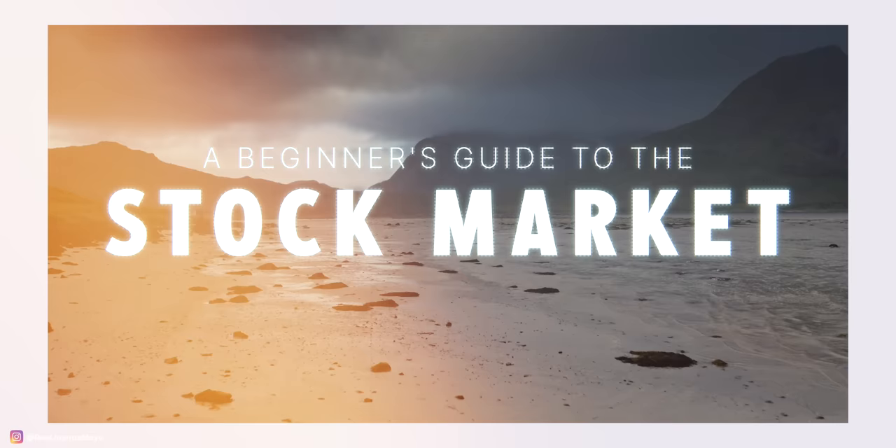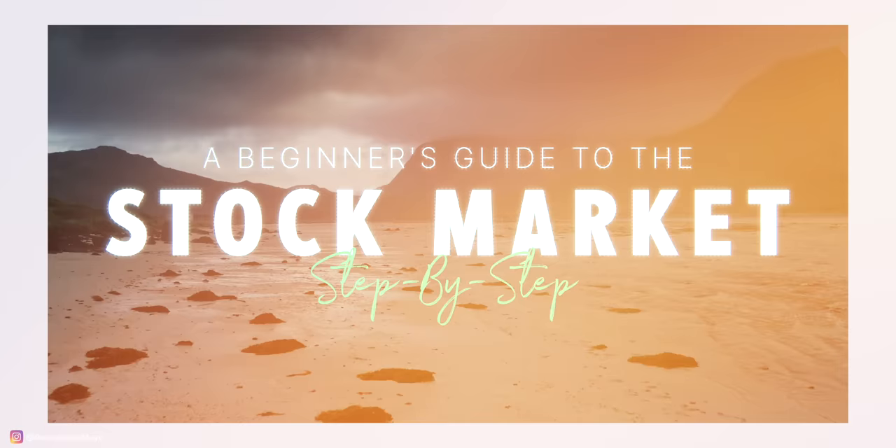There is no other place in the world that lets you go to your phone, open up an app, and almost instantly become a part owner in some of the greatest companies in the world — Apple, Google, Amazon, Tesla. In this massive beginner's guide video, I'm going to walk you through step-by-step everything you need to know about the stock market to begin investing and building wealth. This is a beginner's guide to the stock market, a step-by-step ultimate guide.